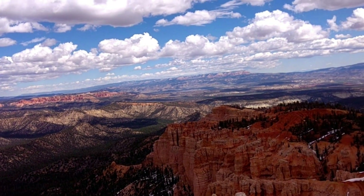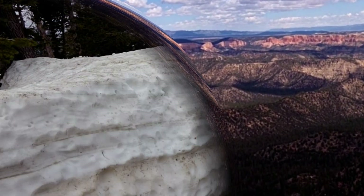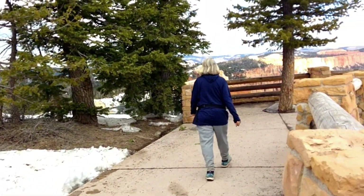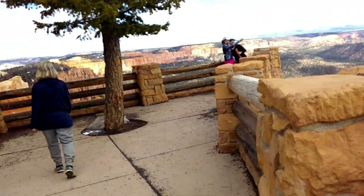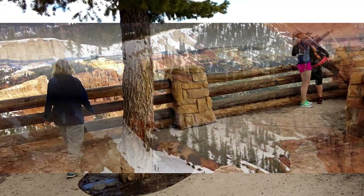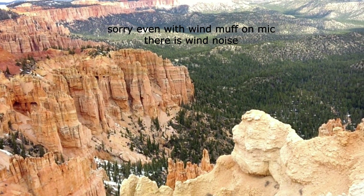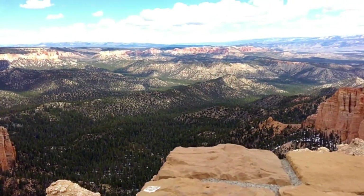Look at that — it's so good. Let's go down here to this little point and see what you can see. There's another view for you. Stop and take a picture for some books.